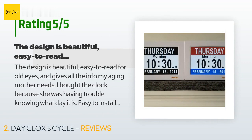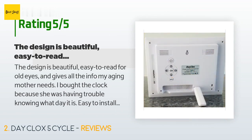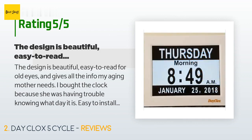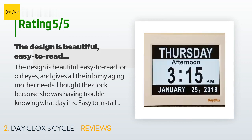A customer said: "The design is beautiful, easy to read for old eyes, and gives all the info my aging mother needs. I bought the clock because she was having trouble knowing what day it is. Easy to install — just plug it in. The correct time, day, and date was already programmed in the clock when I opened the package. I've had several people ask about this clock and want to buy one for themselves."